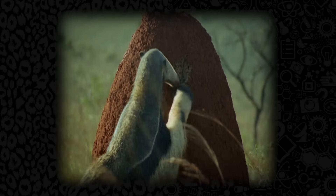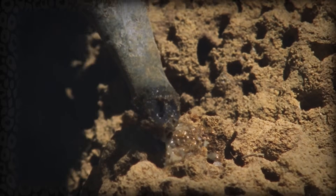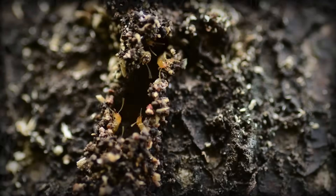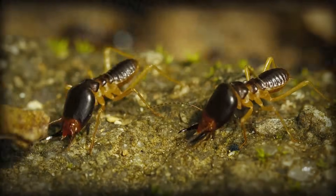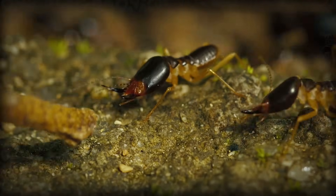Anteaters will attack their mounds but never completely destroy them. They only spend a couple of minutes at each mound, allowing the termites to rebuild and repopulate so that the anteater can return later. The second reason is that it takes about two minutes for the soldier termites to respond, after which the anteater leaves to avoid getting too bitten.